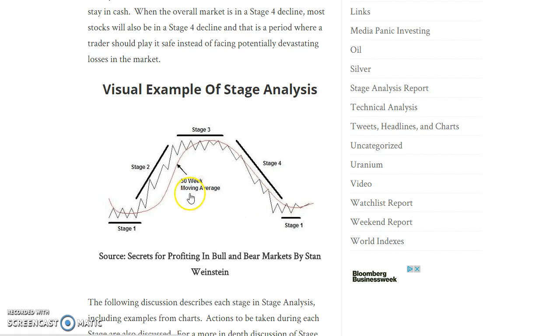Sometimes markets throw you curve balls that make it hard to tell whether a stage transition is occurring, but overall you can get a good idea of where different asset classes are in their cycles and what you want to start paying attention to as far as big opportunities and new bull markets.